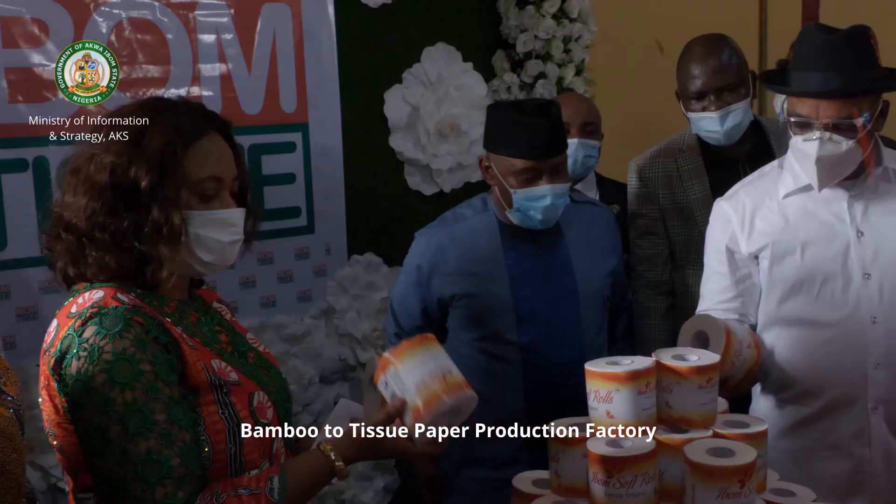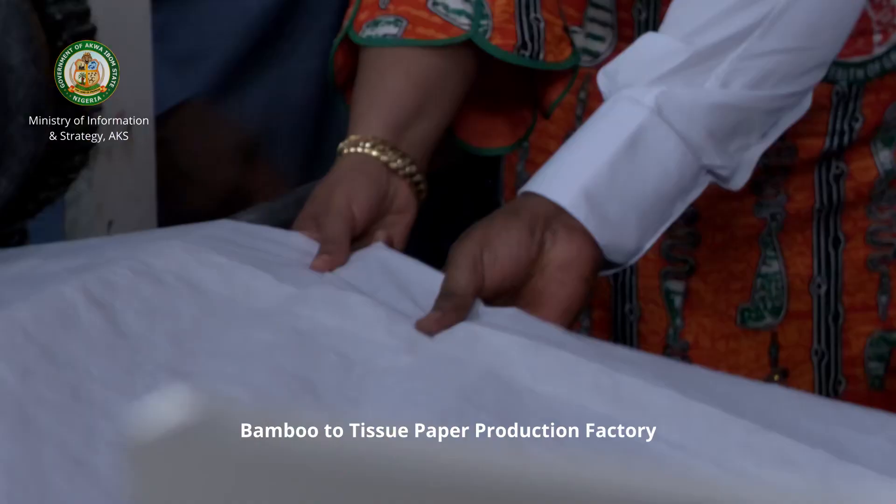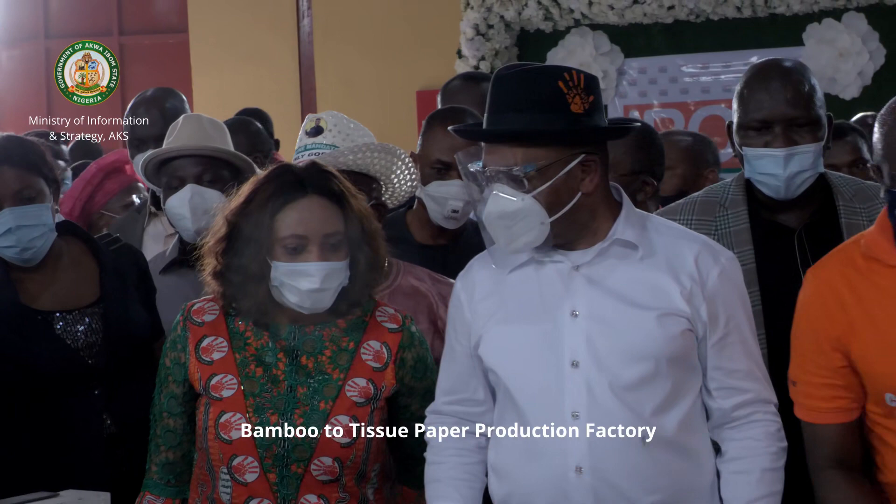The good thing about our own production is that it is organic, it is very good to the skin and extra soft. So that is what we are going to commission today.